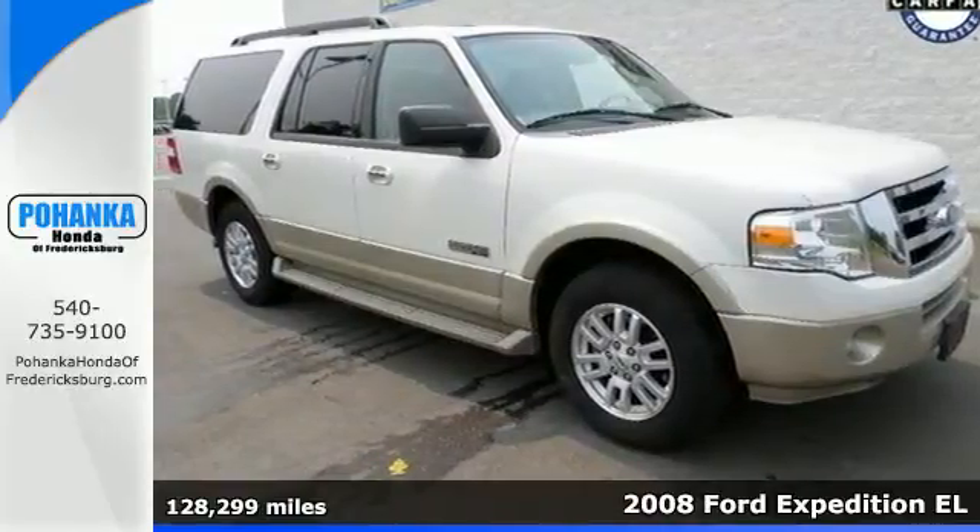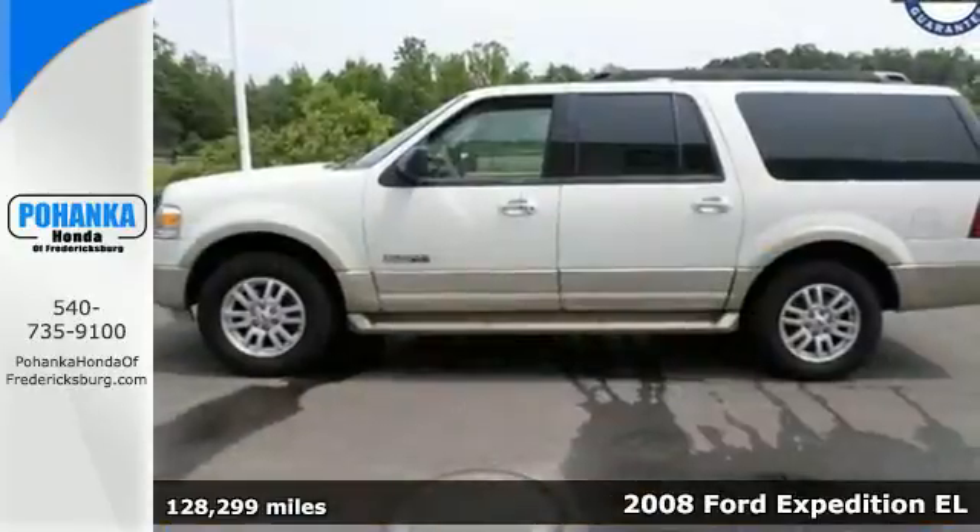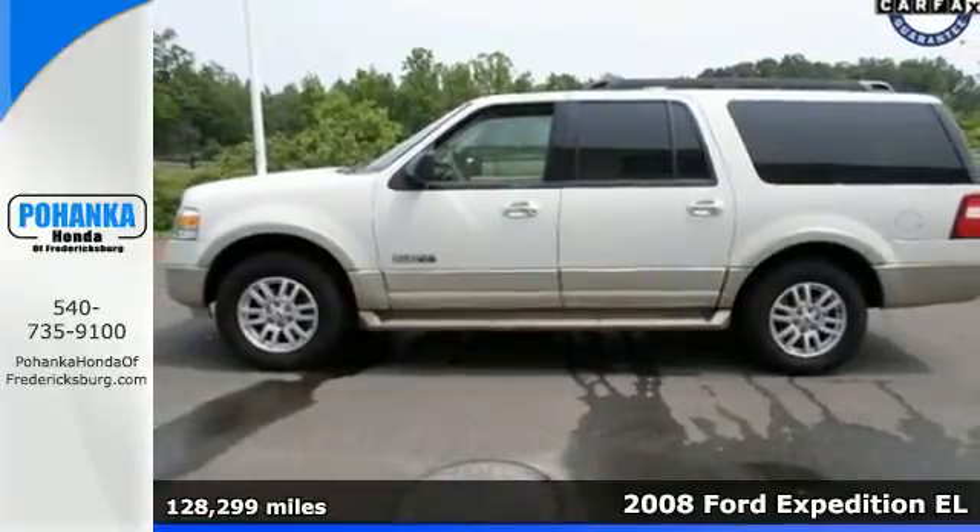Convenience, safety and toughness in the ultimate full-size SUV. It's a 2008 Ford Expedition.